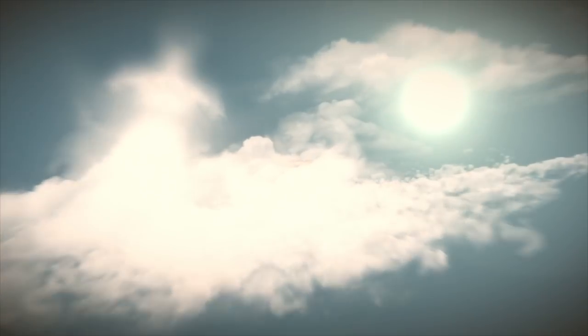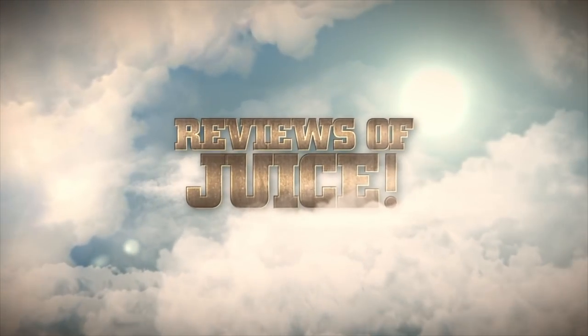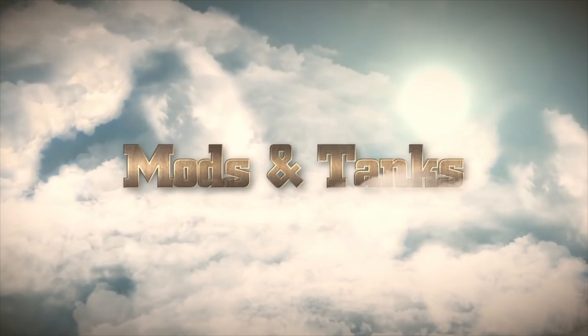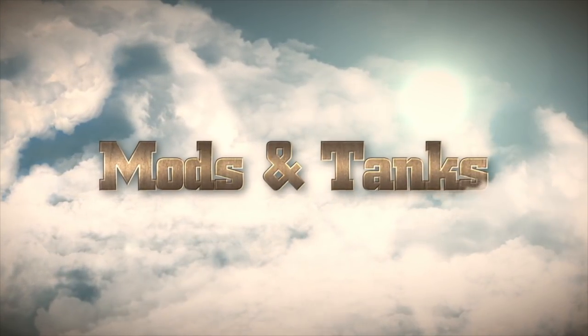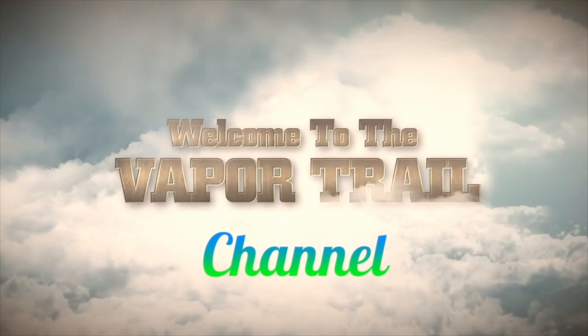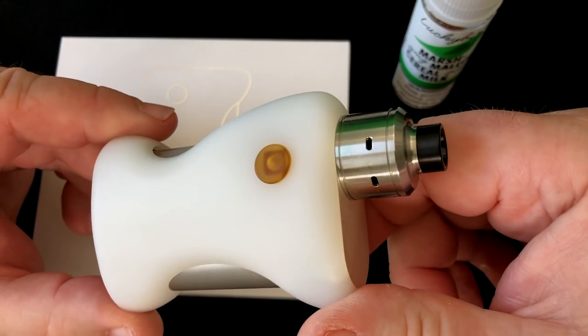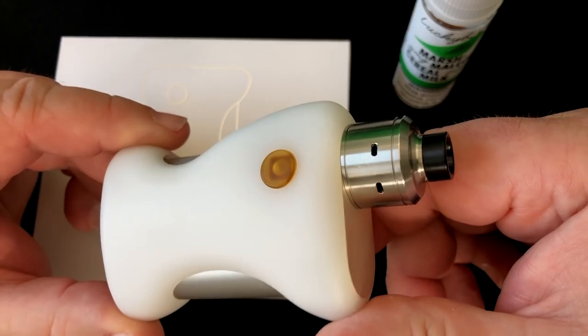Ready to get pure? This is the Pure BF from BD Vape and Fumitech. Welcome to the Vapor Trail channel, I'm Tony. Today we're looking at this little beauty right here.